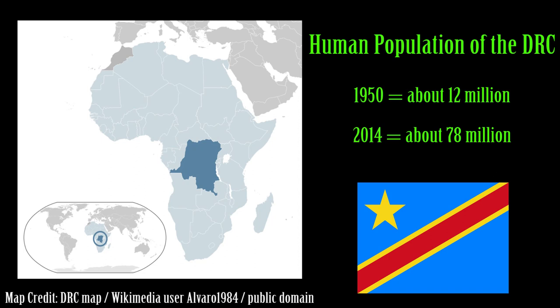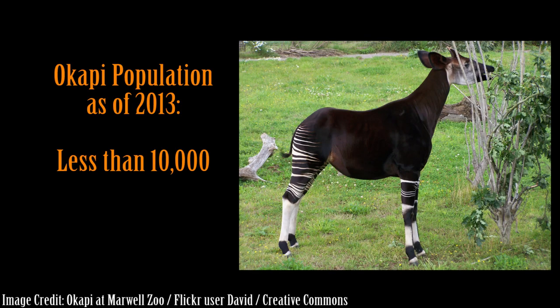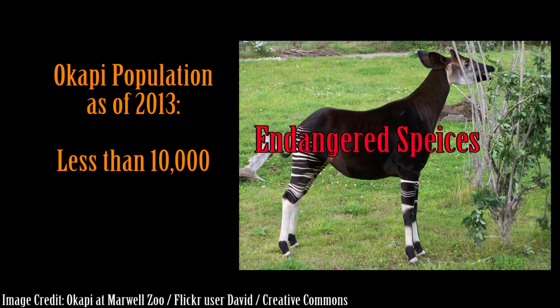Back in the okapi's native home of the Ituri rainforest in the Democratic Republic of the Congo, human population has increased from about 12 million people in 1950 to over 78 million people in 2014. This rapid growth has led to increased logging and deforestation to make way for more agricultural areas to grow crops, threatening the okapi's continued existence. Okapis, along with several other wild animals, are hunted for bush meat for consumption and also for their valued skins. The widespread illegal occupation of lands that are supposed to be protected wildlife areas continues to destroy habitat as well. A 2013 study determined there are less than 10,000 okapis remaining in the wild, down from over 40,000 only 10 years prior.